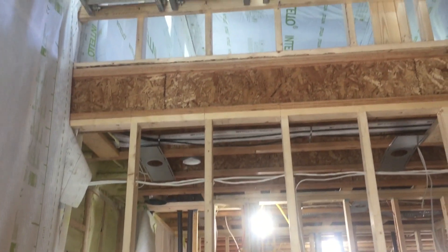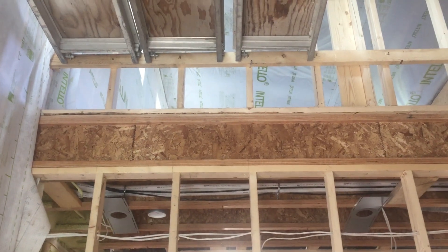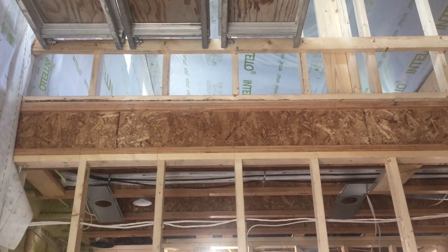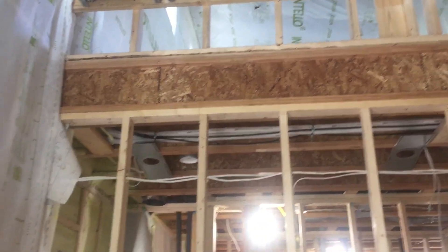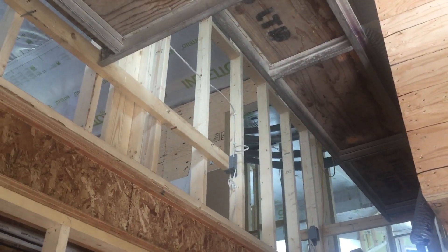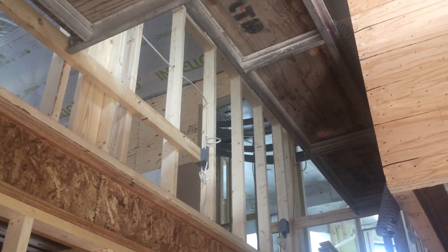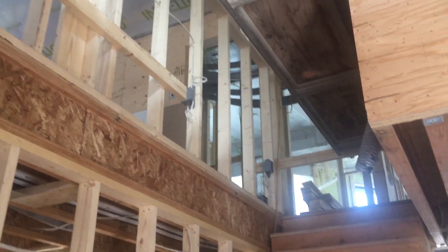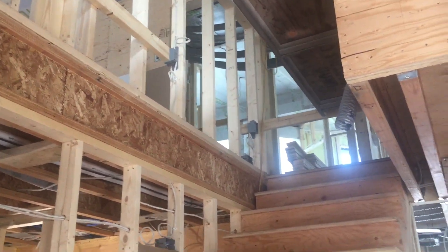We'll walk through and show you some of that in a few minutes. If you turn the camera up toward the upper area in the stairwell, we're doing a lot of Intello detailing for the ceiling. We've got a couple of different roof assemblies here: our primary roof is an R66 assembly, and our secondary roof assembly over the master bedroom is slightly different at R62, which is a flat roof assembly with torch-on roofing above.